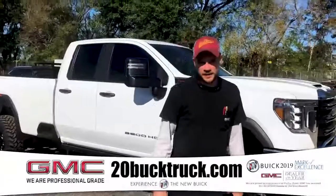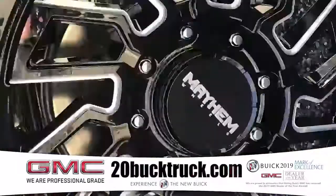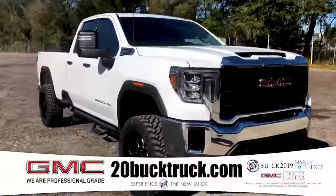Hi, my name is Kevin. I work for Kelly Automotive Group and this is our $20 truck for this year. We started with a 2020 GMC 2500 four-wheel drive.